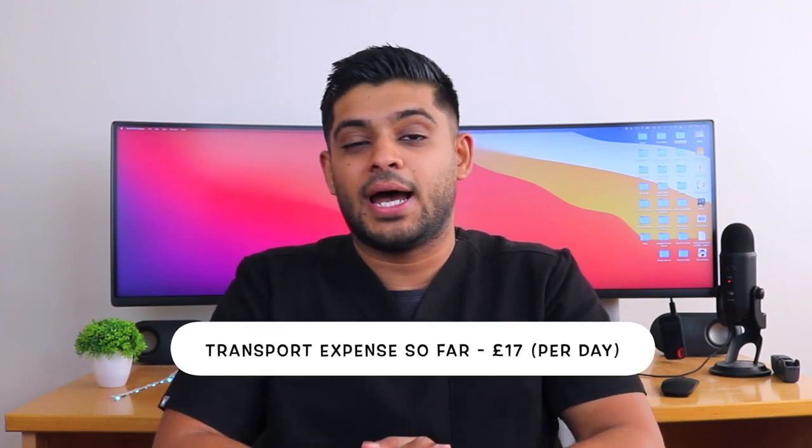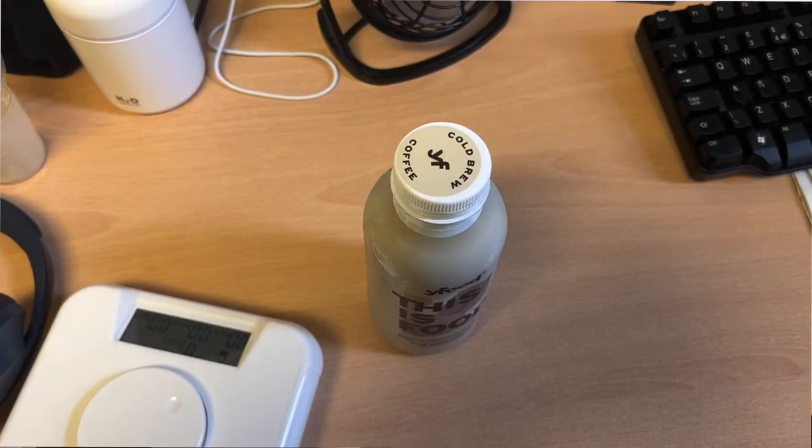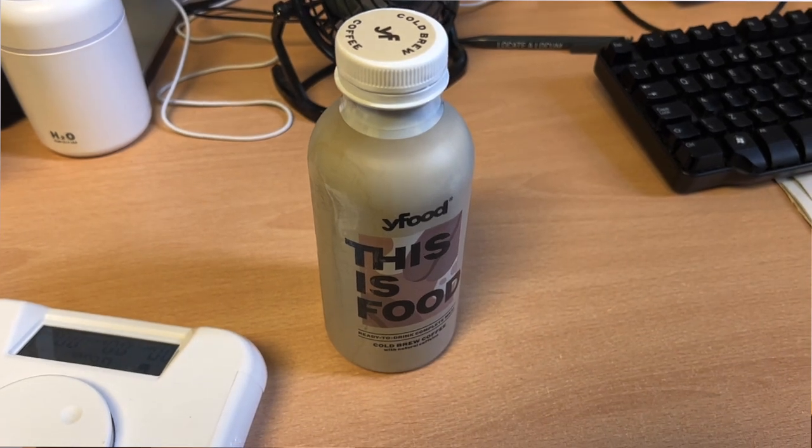So the running total is now £17. For lunch, I have something called YFood — it's essentially a meal in a bottle. It's very convenient because it keeps me full for the entire day and it's coffee-flavoured, so it includes some caffeine. It costs £2.50 per bottle and has the same nutrients as a lunchtime meal — about 35 grams of carbs, 34 grams of protein, and 20 grams of fat. It's also a lot more convenient than hunting for protein from meal deals.